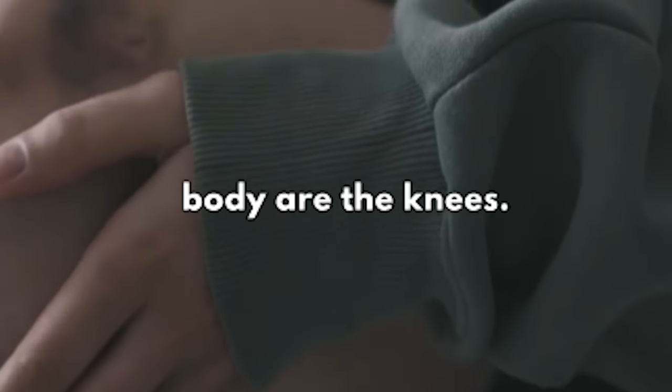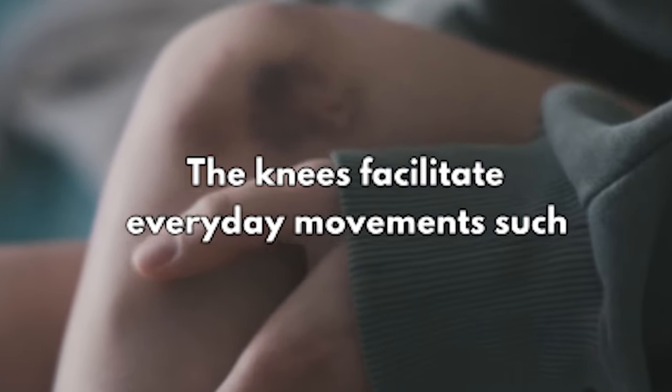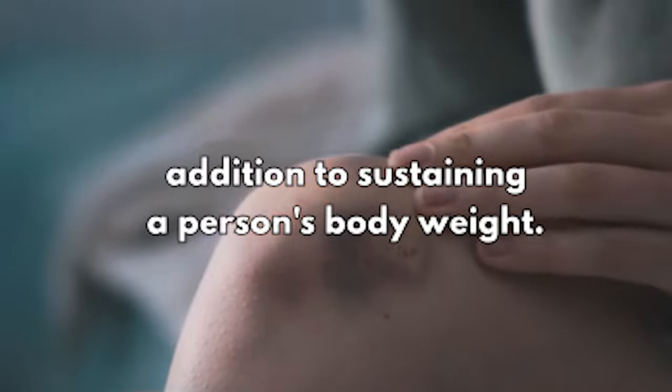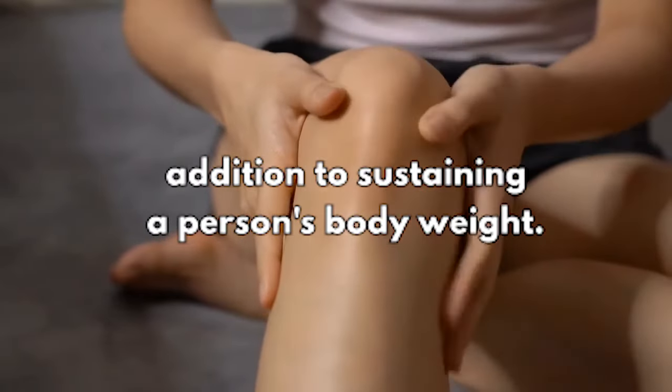Two of the most vital joints in the human body are the knees. The knees facilitate everyday movements such as standing up, walking, and ascending stairs, in addition to sustaining a person's body weight.